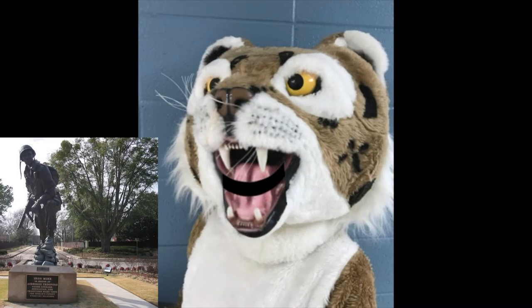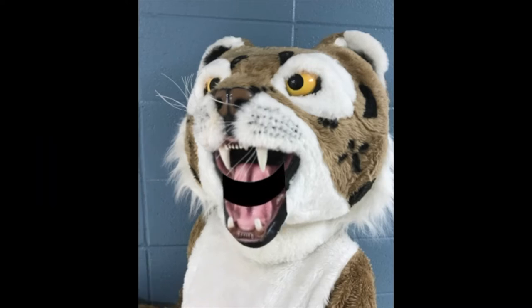Have you seen this soldier? Maybe you are going around a circle in the car. He represents our community. Iron Mike is an airborne trooper and has been a symbol honoring the American fighting men since August of 1961. Is your mom or dad airborne like Iron Mike?